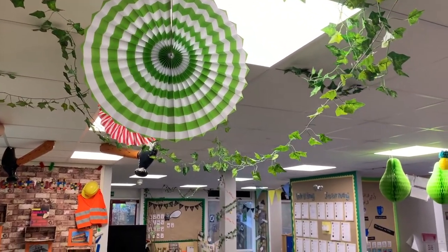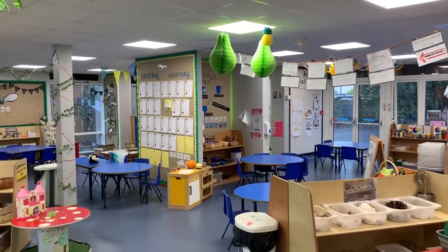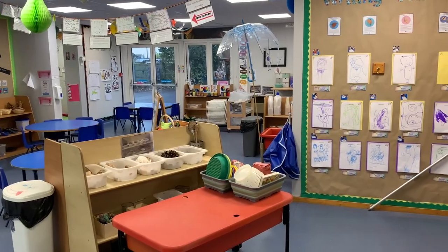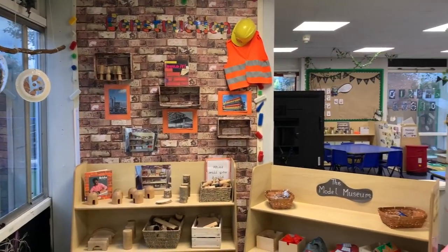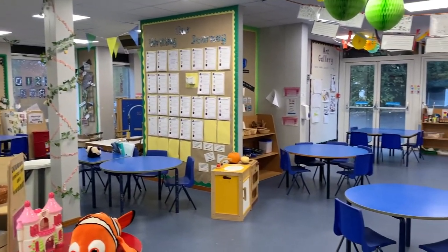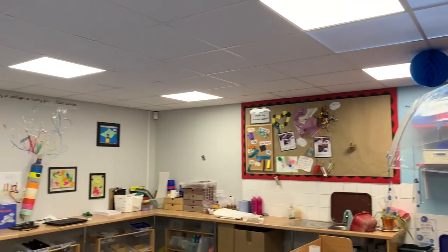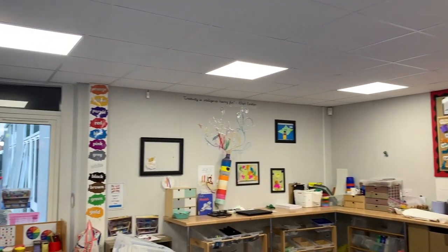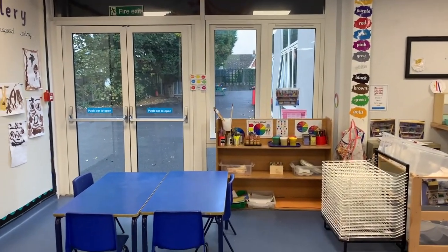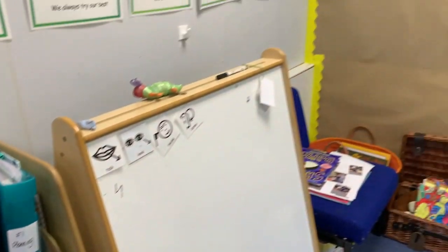In the foundation stage our children learn through a mixture of quality first direct teaching in both whole class and small group sessions, as well as through child and adult-led play. Using our extensive and stimulating indoor and outdoor areas we support the children to develop the skills needed to be effective learners, with a real focus on developing their early reading, writing and maths.